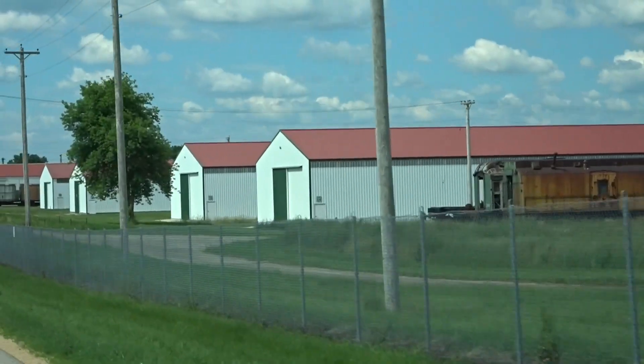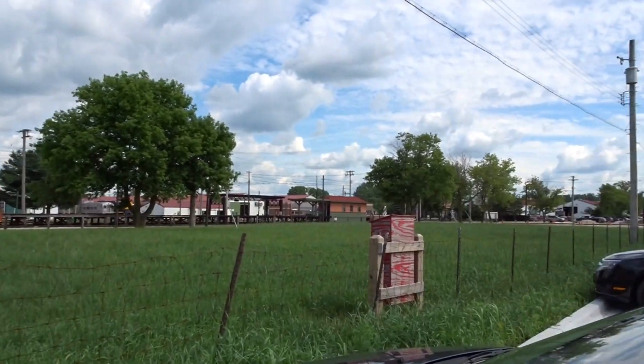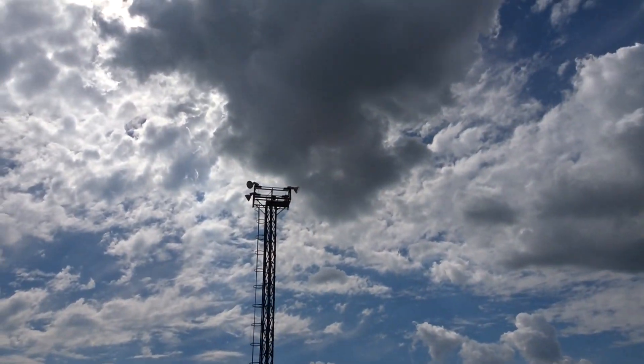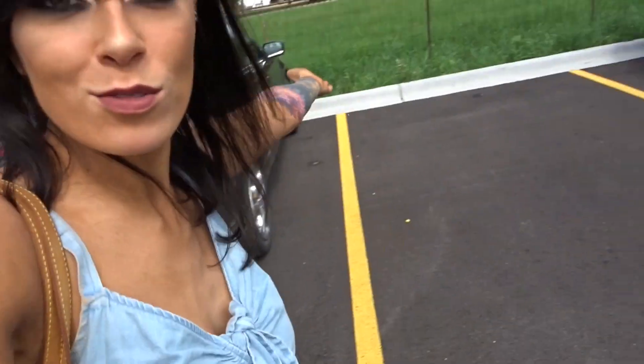It looks like we made it! Look at the old trains! Where are all the people? I mean I see cars. I guess it's huge, but it's a beautiful sunny day. I'm super excited, super stoked. Now we gotta buy tickets. I don't know, this looks neat. There's a lot of old trains, a lot of old stuff. Let's see what this place is about.